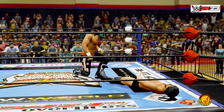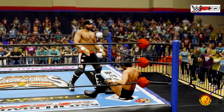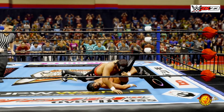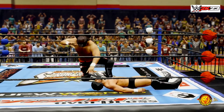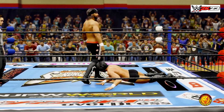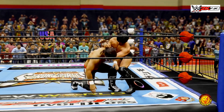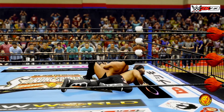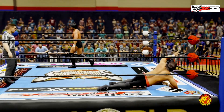Counters that with an arm drag. Knife edge chop echoing through the arena. Just using their foot as a weapon — so ruthless. He forces a break before the count of two, channeling his energy to stay in this matchup. A knee drop delivered so precisely. Fighting back for the counter. Uh-oh — what a takedown, Fujiwara arm bar applied again. Hard to grab or apply a proper hold after a move like that.